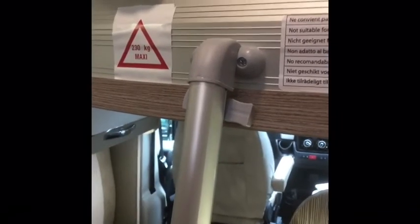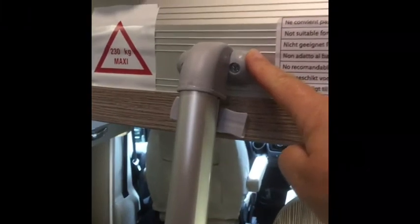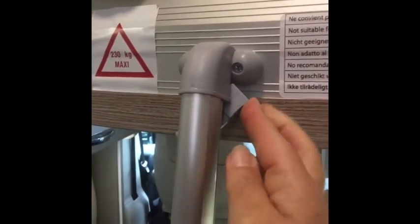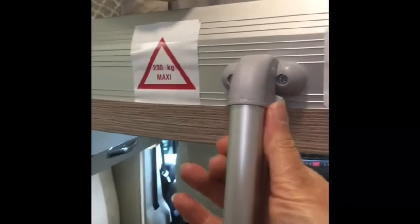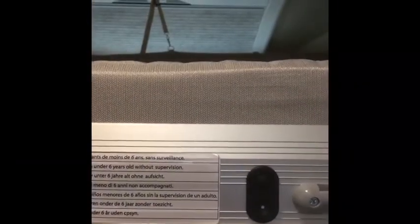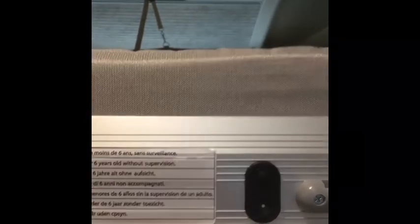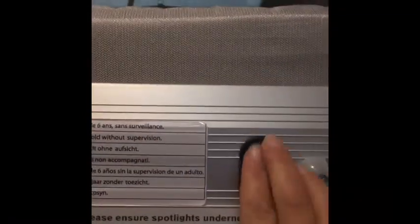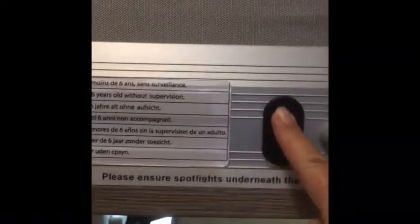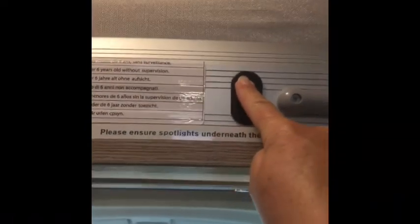The drop-down beds each have a ladder to help you get into bed — the ladders just fit into these slots here and then you can twist that round, which stops you from being able to knock the ladder out of the way so you don't get trapped in bed. When you want to raise the bed, please make sure that all bedding apart from the bottom sheet — so quilts and pillows — are removed before you raise it, otherwise it won't go totally to the top and it can again blow the fuse.